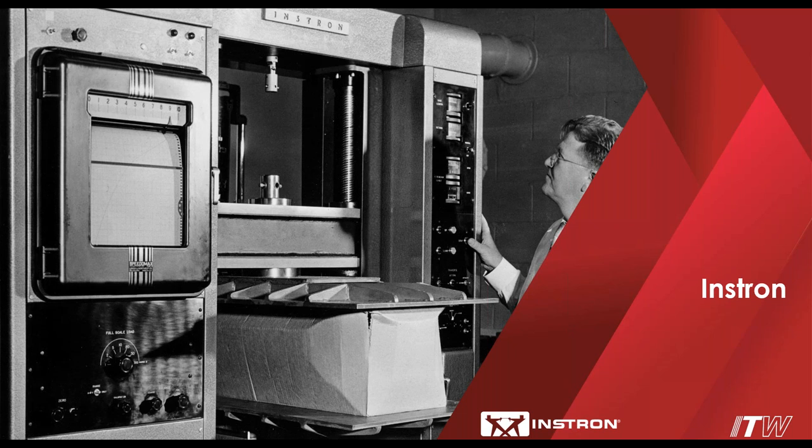We are continuing to design, manufacture, and support our full range of products globally. An important reason why we are still open for business is that Instron is operating as an essential business. This means that our products and service personnel are critical to the quality process in a wide variety of essential industries such as pharmaceutical, biomedical, transportation, food, paper products, electronics, and really countless others.